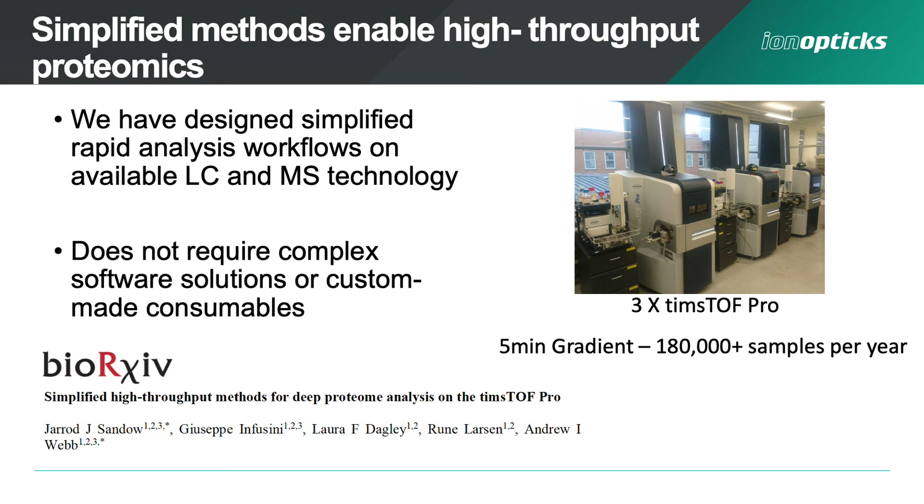To summarise, we've developed columns that can be used in simplified rapid analysis workflows on available LC and MS technologies, without requiring custom and complex software solutions or custom-made consumables. As an example of the power of these workflows: with three Timstof Pros in our laboratory running 5 minute gradients using the 5 centimetre Aurora series column, we could analyse greater than 180,000 samples per year — well within the requirements of modern clinical projects; in fact you could probably run several projects per year on this.